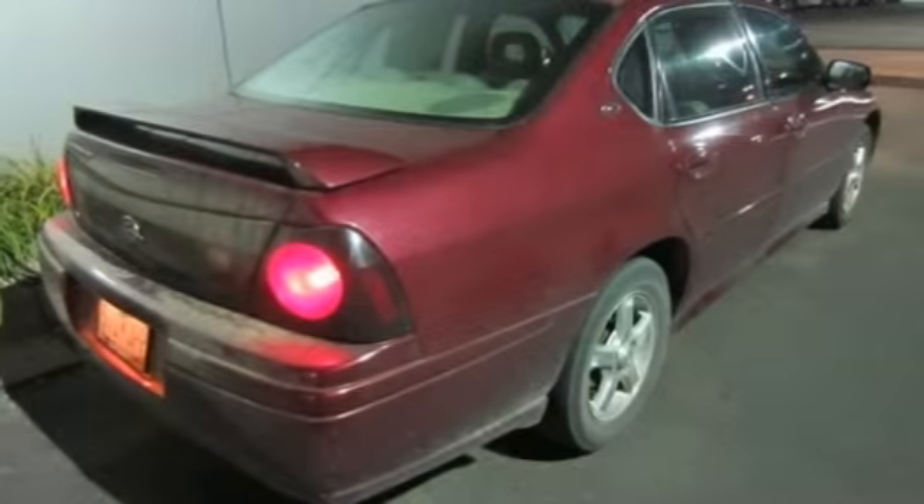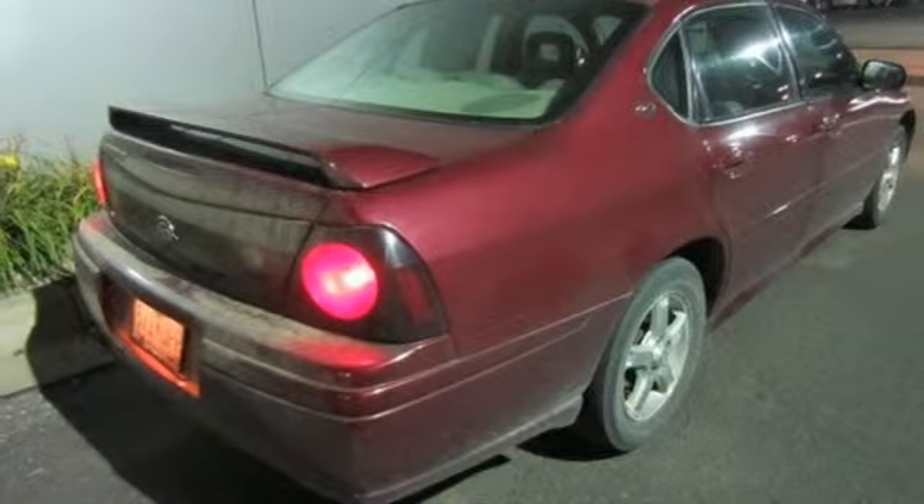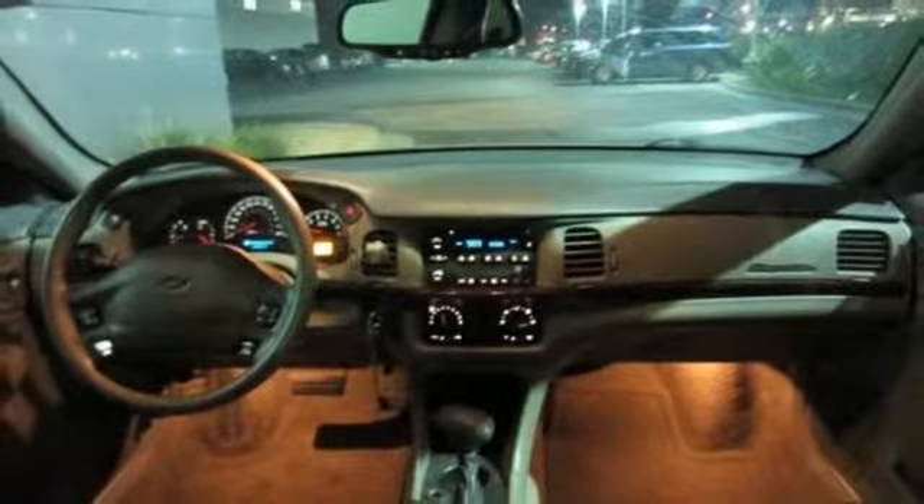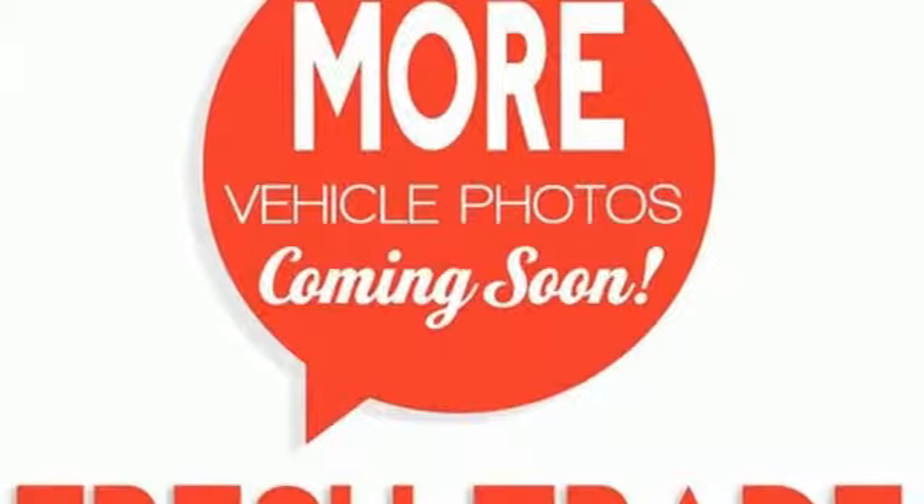With a huge passenger cabin, deeply comfortable seating, and a long list of features, this Impala compares favorably to more expensive automobiles. Come in today and see it for yourself.